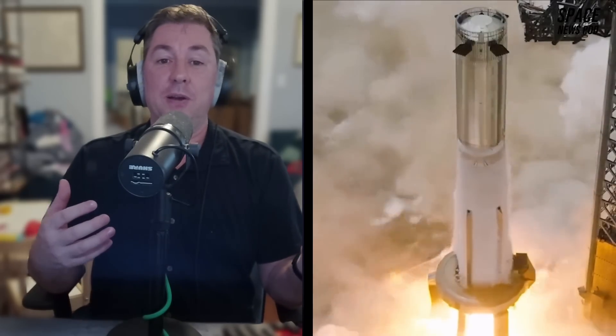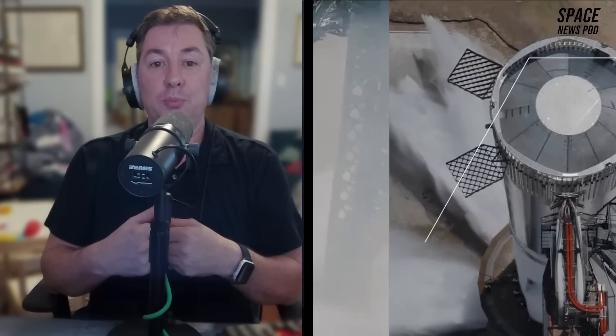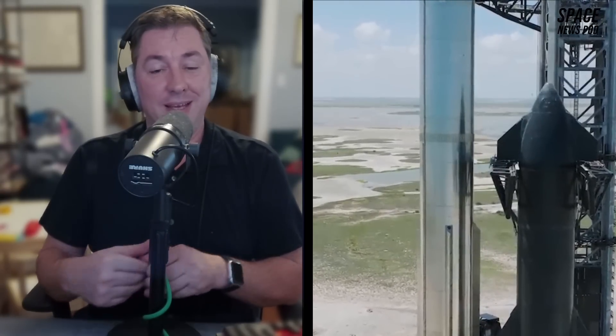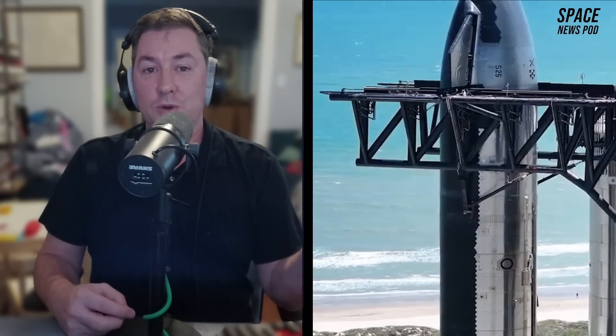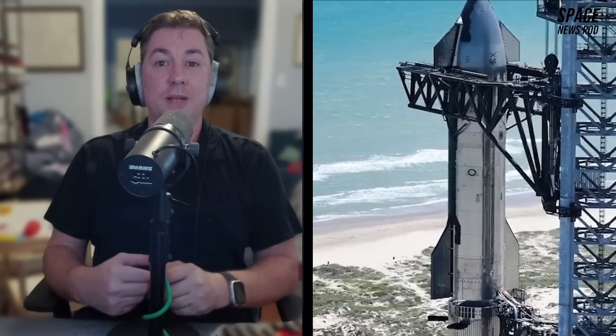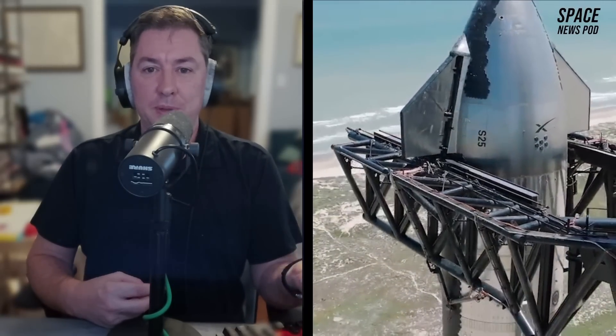Simultaneously, SpaceX is preparing for its fifth orbital test flight while awaiting regulatory approval from the FAA, with a possibility of attempting to catch the booster using the Mechazilla chopsticks on the tower at Starbase in Texas. Ship 33, part of SpaceX's next flight crew, is nearing full assembly. It'll be the first Block 2 ship, having 21 rings instead of 20, and the additional ring allows for approximately 300 extra tons of propellant, which could significantly enhance performance.